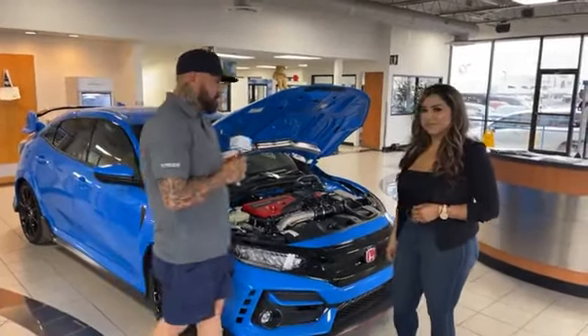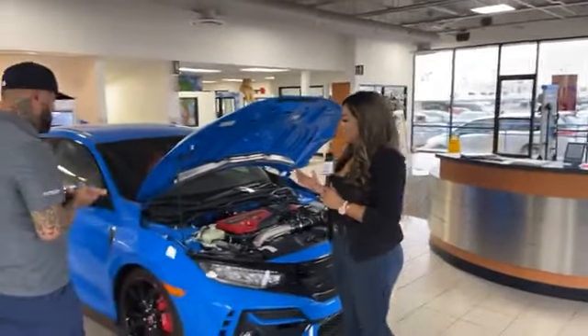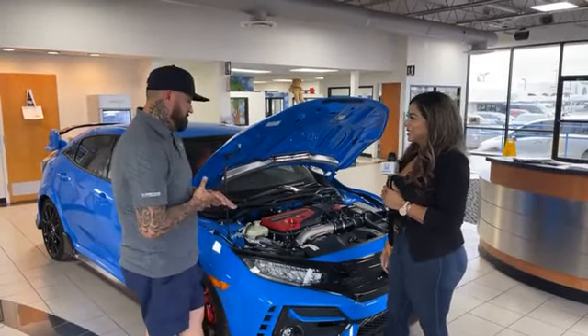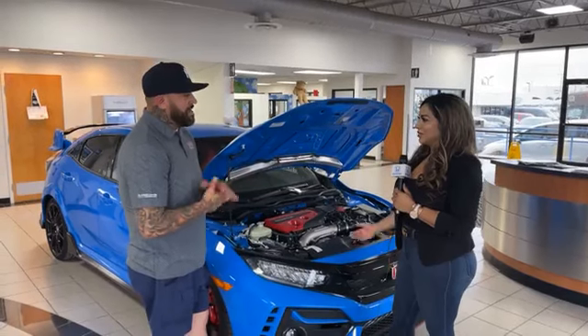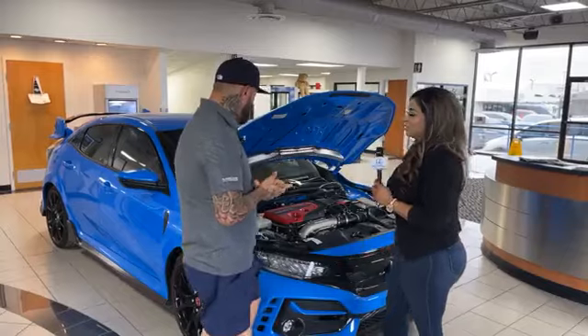Do you know what the top speed is? People do so much stuff to these cars — I'm not really sure what the top speed is on them, honestly. This is a brand new model, right? Yes, it's a 2021. Awesome.